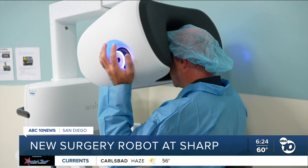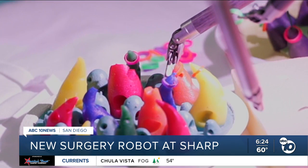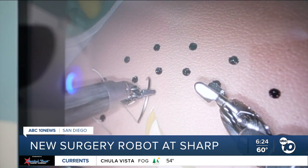This looks 3D. Using the robot's mechanical arms to put small bands on targets and even thread a suture.